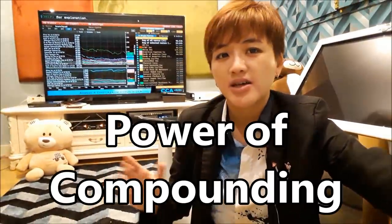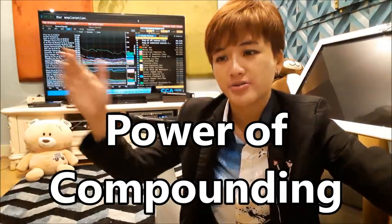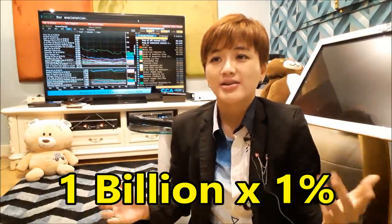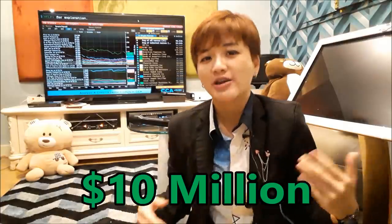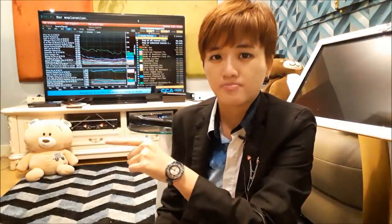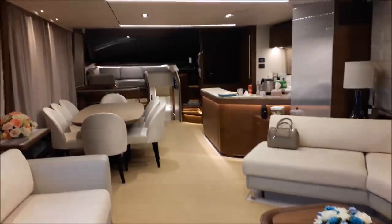Hedge funds use the power of compounding to grow their accounts. They can survive without withdrawing because they charge a management fee — typically one to two percent. Managing a billion-dollar fund at one percent means substantial annual income. You should withdraw a little to reward yourself, but don't withdraw everything. The person you see on a private jet probably spent the past 20 years eating ramen, living in a small apartment, while friends laughed at them. You have to sacrifice short-term comfort now to enjoy long-term comfort for the rest of your life.